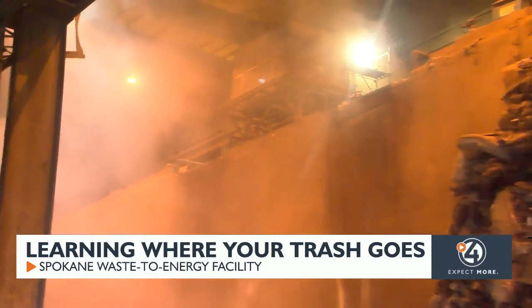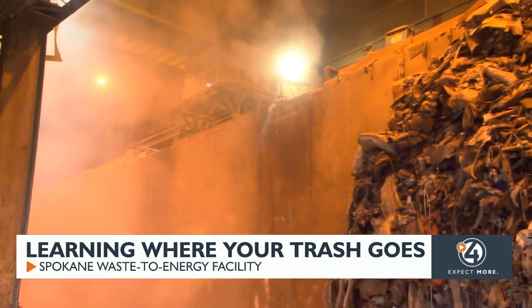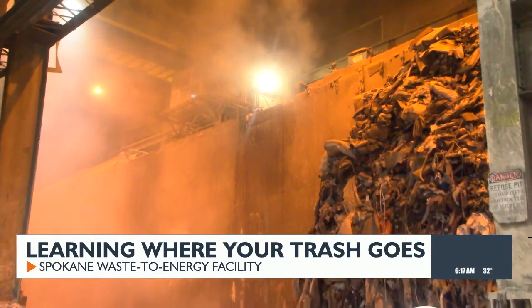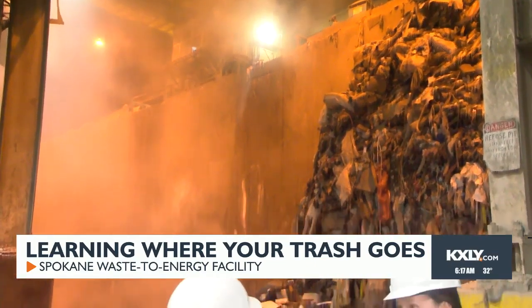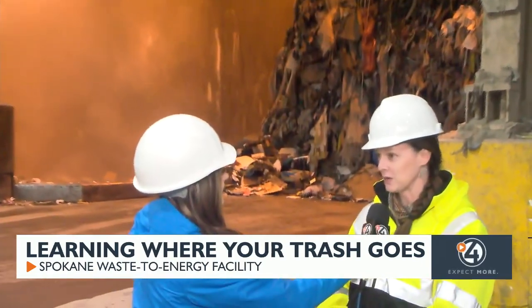On a typical day, just about how much waste do you guys deal with? We burn about 800 tons of garbage every day, but that also produces energy. So it's a great alternative to landfills. We're producing enough electricity to power 13,000 homes here in Spokane.